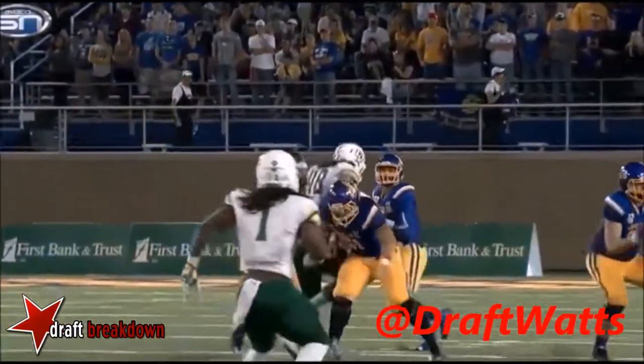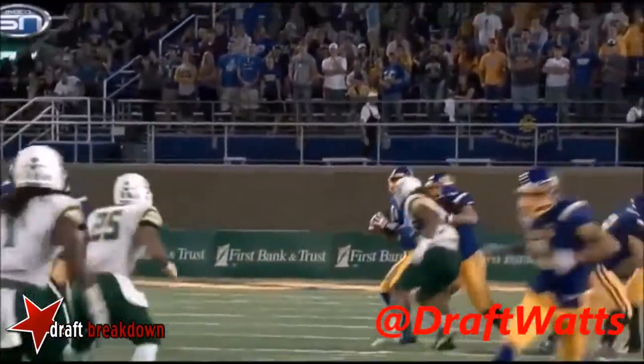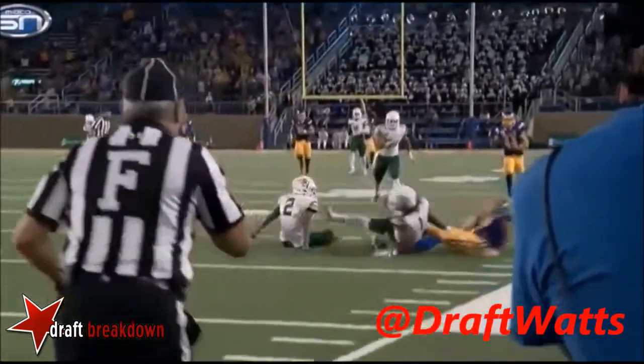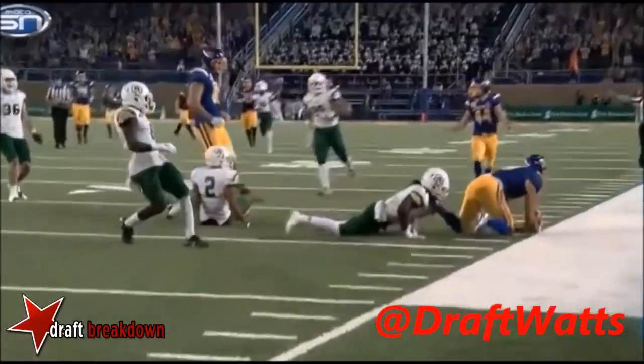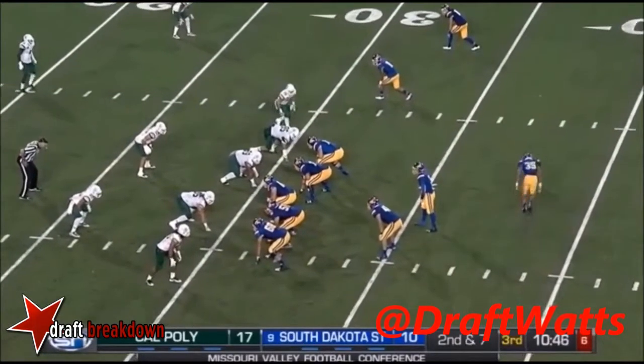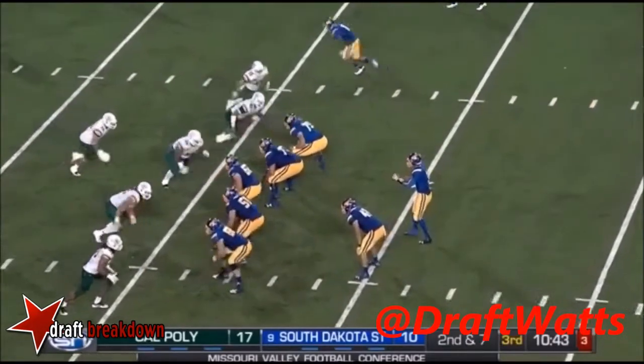There's an instance there where the offensive coordinator is telling you, 'I don't care what you see son, throw the ball to Jake Wieneke.' Because number 19, he's not open there. Nothing in succession so far for the Jackrabbits, save for that first drive of the ball game when they went down and scored.